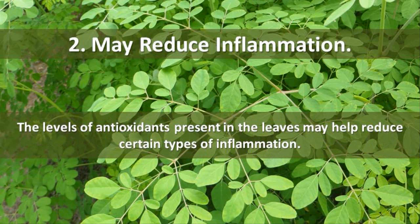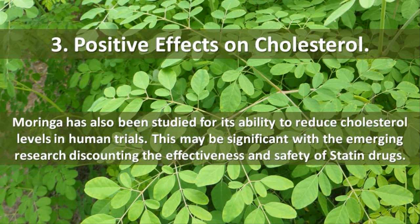2. May Reduce Inflammation. The levels of antioxidants present in the leaves may help reduce certain types of inflammation. 3. Positive Effects on Cholesterol. Moringa has also been studied for its ability to reduce cholesterol levels in human trials. This may be significant with the emerging research discounting the effectiveness and safety of statin drugs.